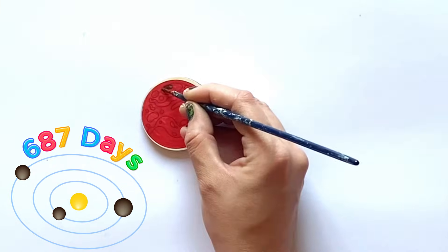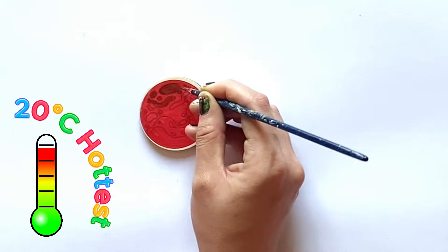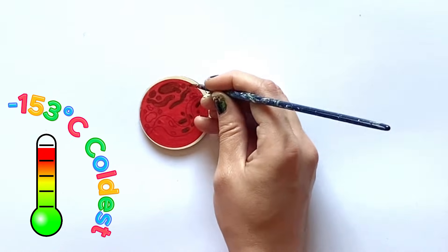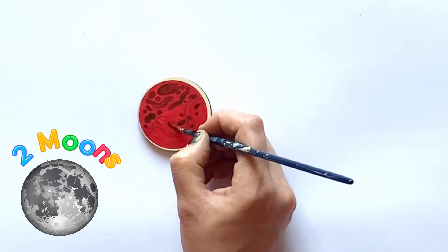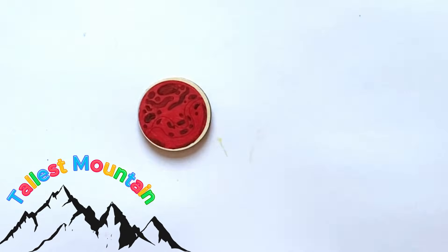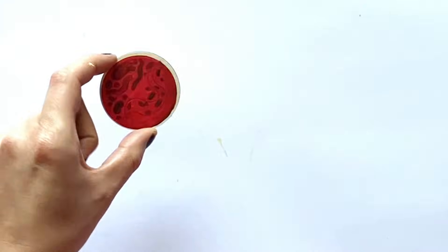Which is nearly double the time of Earth. The temperature ranges on Mars from 20 Celsius to about minus 153 Celsius. This is because Mars has a thin atmosphere. Mars also has two moons. And Mars has the tallest mountain in the solar system, called Olympus Mons. And here is our finished Mars.